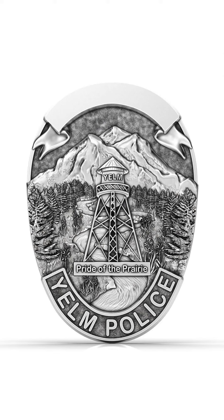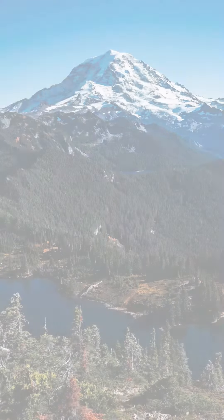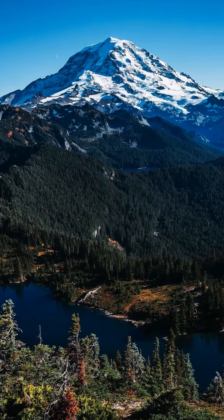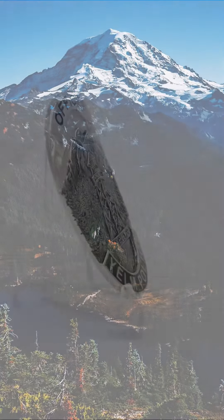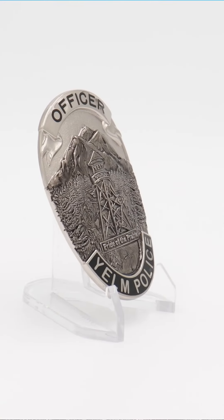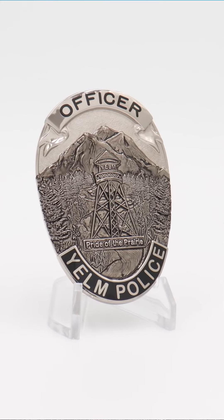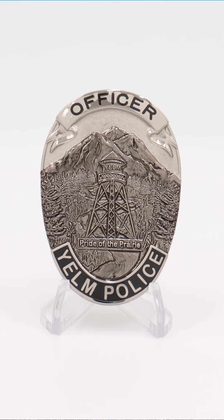This is a 3D render we were able to offer them to showcase the modeling and the detail that we're going to be putting in this badge, and most importantly to highlight the beauty that this natural landscape has. This beautiful image of Mount Rainier became a foundational piece to how the design came together, but most importantly we wanted to work with Yelm to make sure we were highlighting everything they wanted to include in this design so they could wear it with pride.